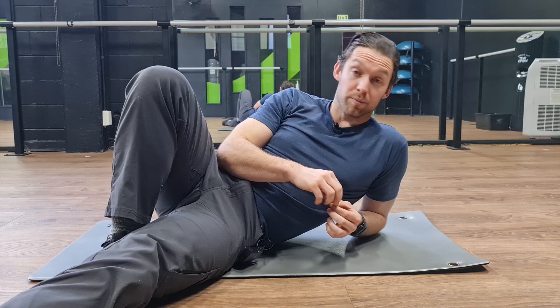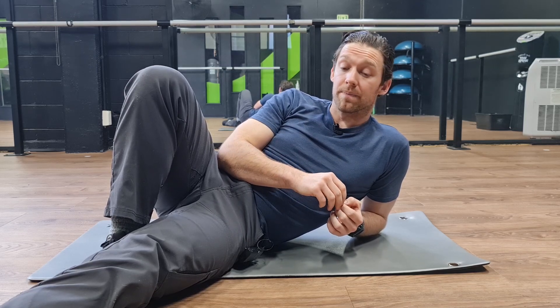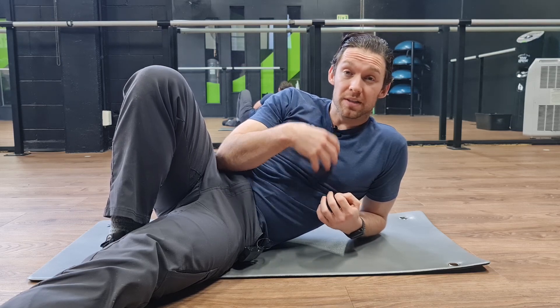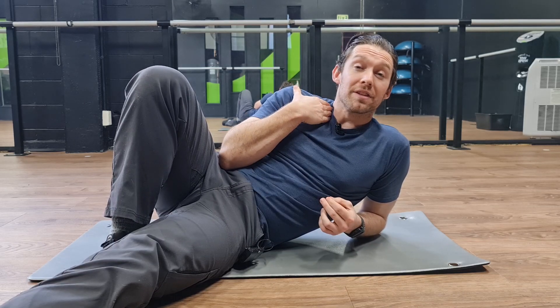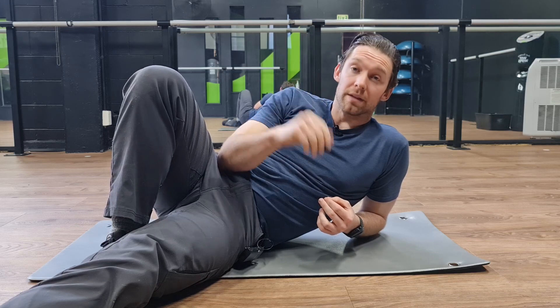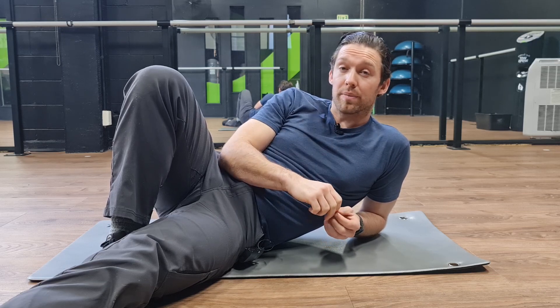Depending on what your issue is will determine how you train it. If it's a breathing issue, I would honestly just go out for a big walk to start with — maybe a hill — get a little bit out of breath so it feels like you're lifting the chest up, and you'll be working that scalene. You can put your hand into this area and if you feel the muscle tightening and contracting as you breathe, then happy days. There might be some more specifics for the individual, but that's a good start.